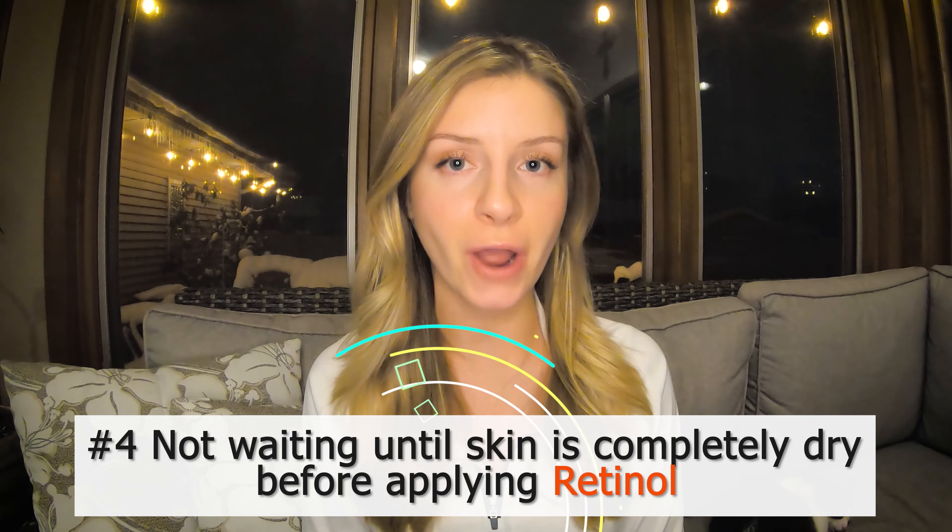Mistake number four is not waiting until your skin is completely dry before applying your retinol. While it is beneficial to apply most skincare products to damp skin for extra absorption, when retinol is mixed with water, it can actually absorb too deeply into your skin, which can cause extra drying and irritation.